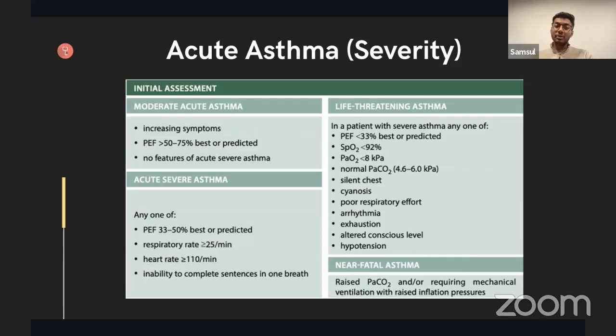Remember that if patients have any one feature in the severe or life-threatening categories, they fulfil that criteria. For example, if a patient looks exhausted and is now retaining carbon dioxide such that they have a normal PaCO2 of 4–6 — that's actually a life-threatening sign. So remember that: a normal PaCO2 in a severely asthmatic patient who looks tired is a warning sign of impending respiratory failure.